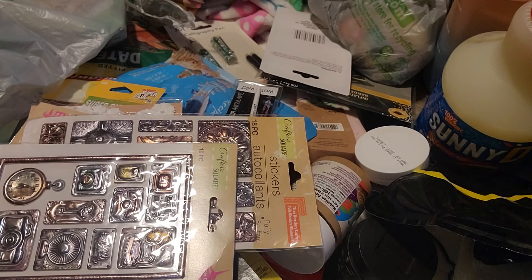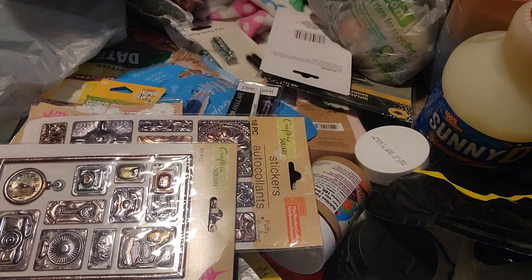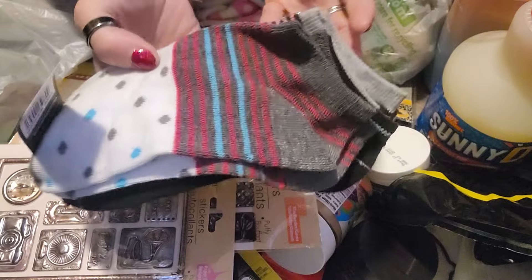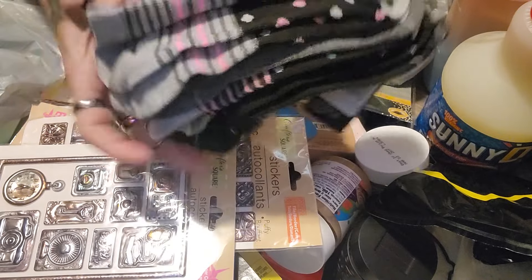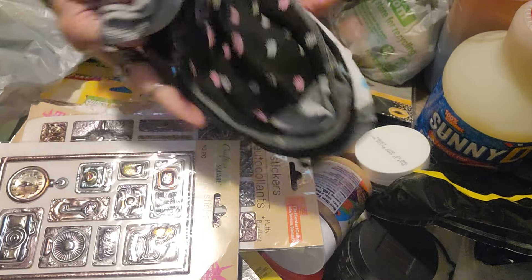There's something heavy over here. I've got some of these five pairs of girl socks. I don't know if I'm going to gift these or donate them, but these would be very nice to donate around Christmastime — or any time, actually.